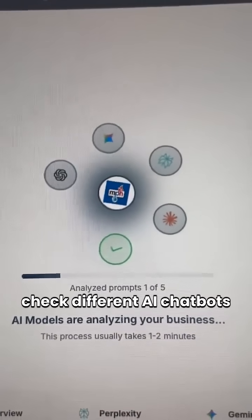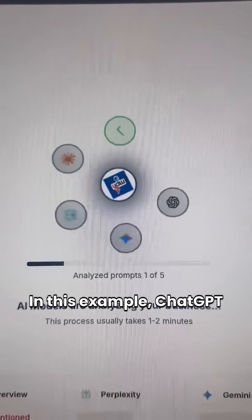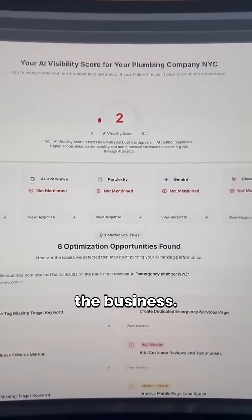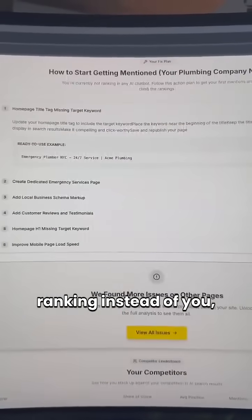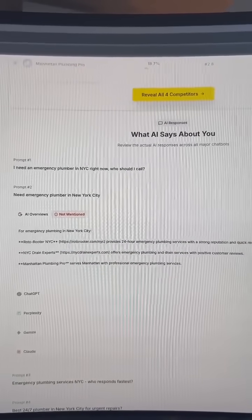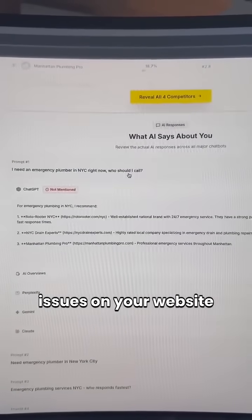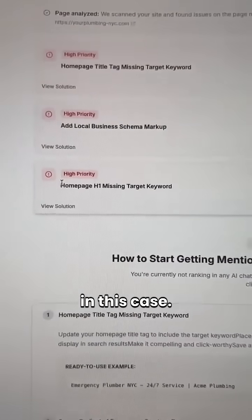The tool will then check different AI chatbots to see if they are mentioning your business. In this example, ChatGPT and others completely ignored the business. The tool will show you which competitors are ranking instead of you and also display the exact responses from the AI chatbots. The best part is that it highlights the issues on your website that are preventing you from ranking higher, like a missing H1 headline in this case.